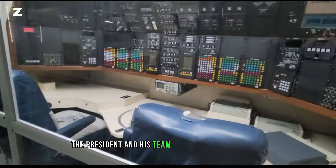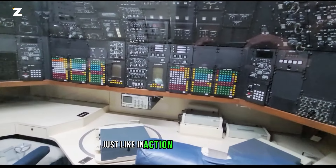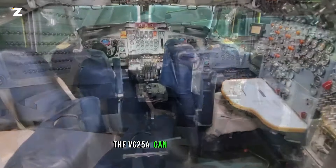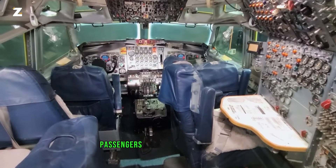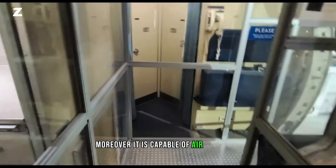The President and his team have access to computer and phone communication networks, just like in action movie depictions. With enough food on board, the VC-25A can carry up to 70 passengers and fly for several days. Moreover, it is capable of air refueling.